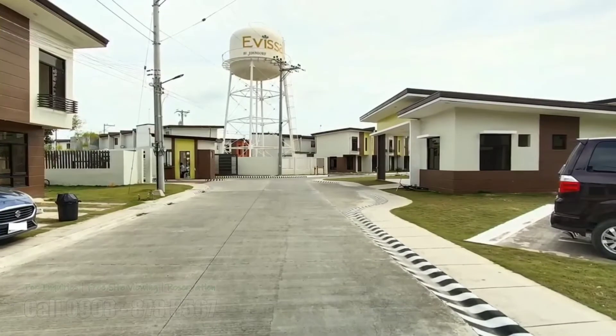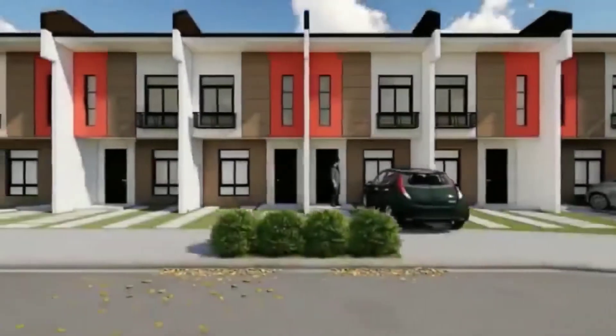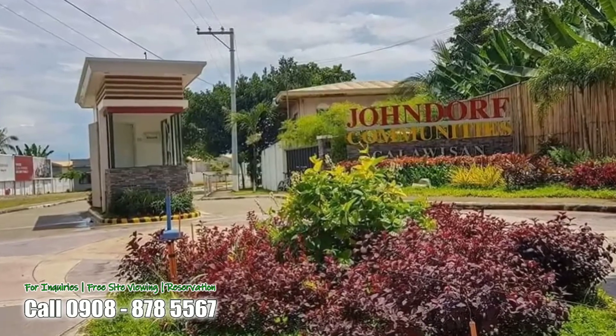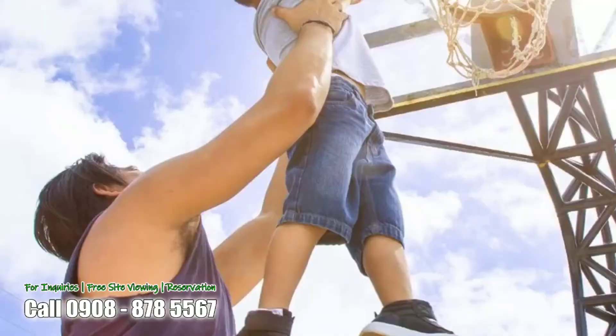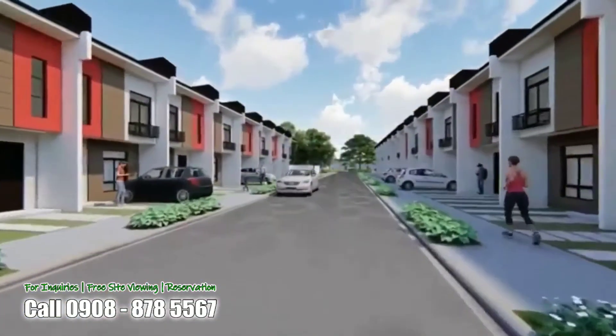Plus free landscaping. Subdivision amenities and features: safe and secure subdivision, fully fenced with 24-hour security, with a clubhouse, parks and playground, basketball court, and wide roads with a jogging trail.